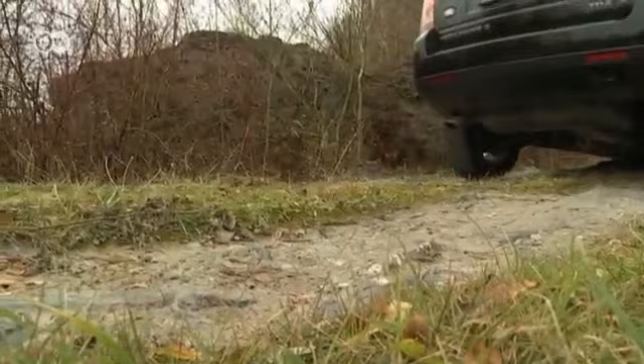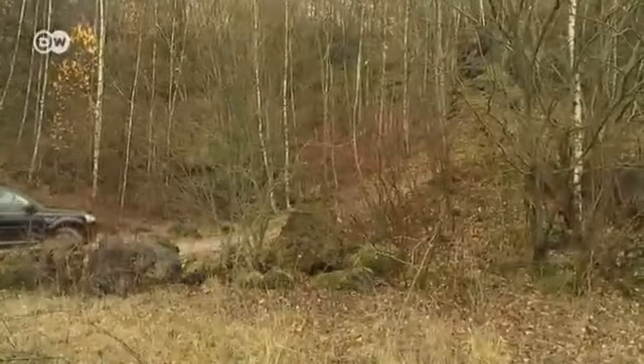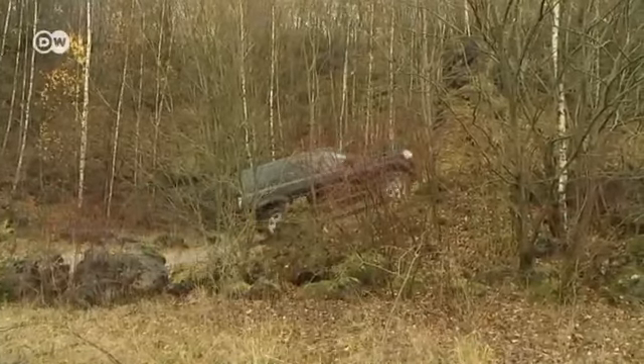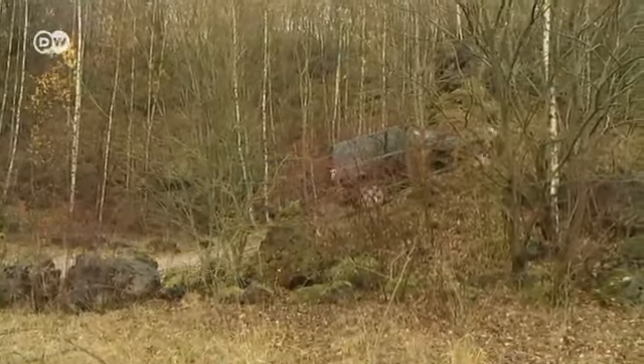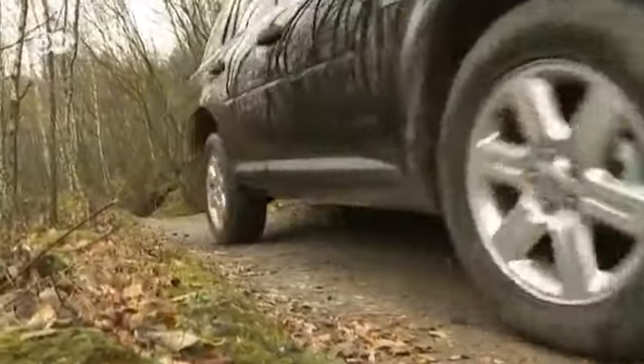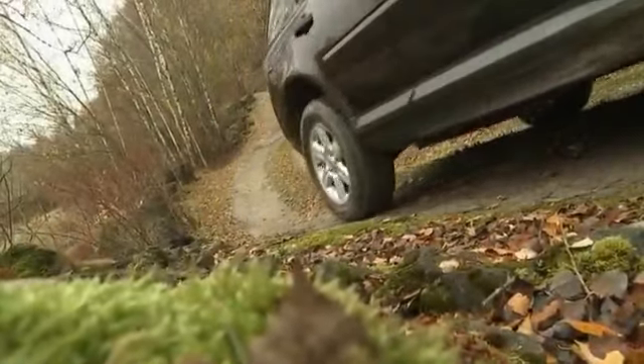He says giving the car some gas will help. And now we've made it. The Freelander owes its special capabilities to the Terrain Response System, a control network that allows the choice of four driving settings. Drivers can choose between normal, a setting for grass and snow, one for mud and ruts, and one for sand.